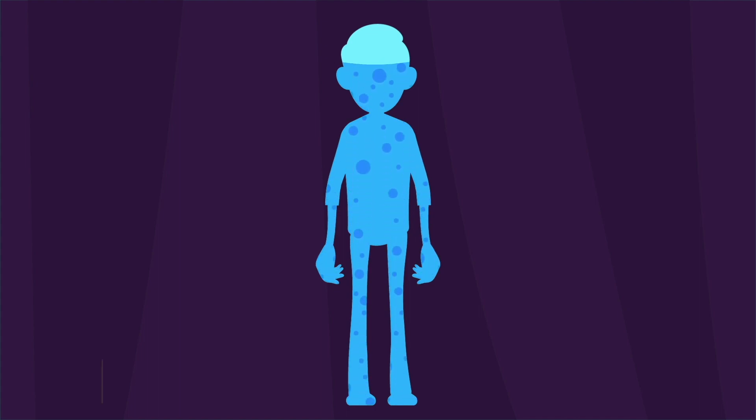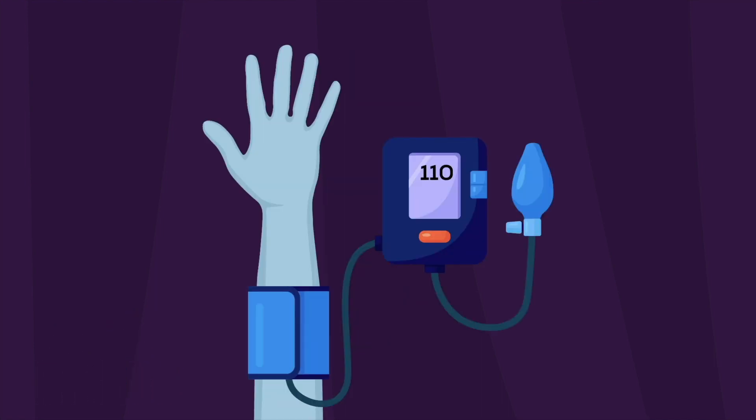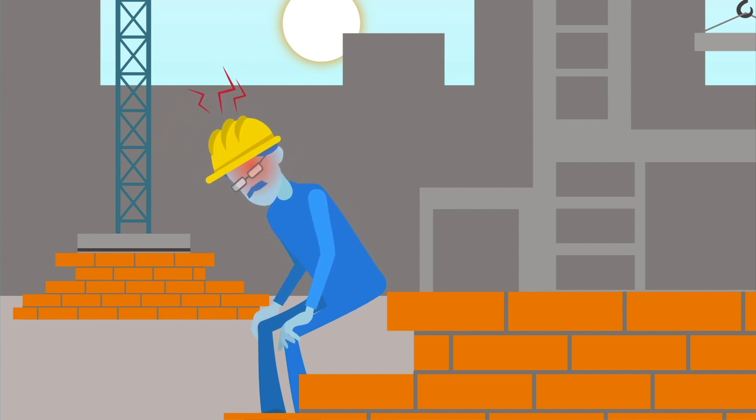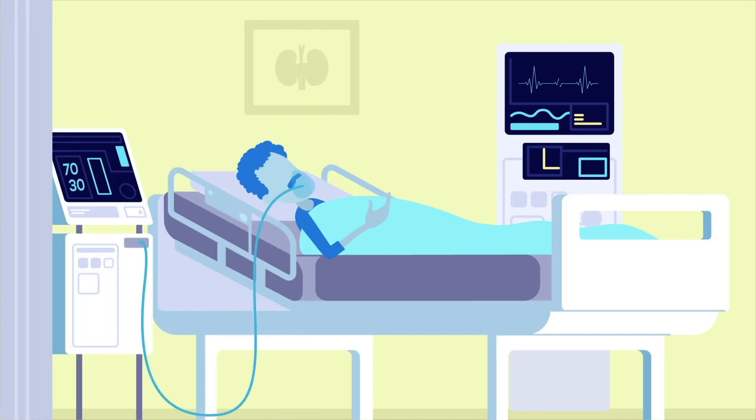First are conditions in which the kidneys don't get enough blood or oxygen. This can happen when the fluid level in the body or the blood pressure is dangerously low. For example, in severe dehydration, like with intense sweating with not enough water intake, or in cases of severe diarrhea and vomiting. Heart failure or severe infections, such as with sepsis, can also cause blood pressure low enough to damage the kidneys.